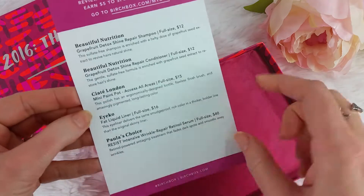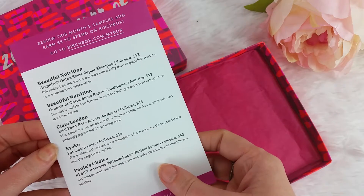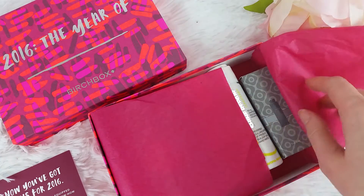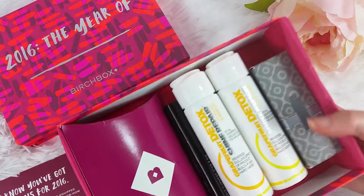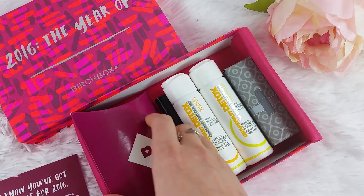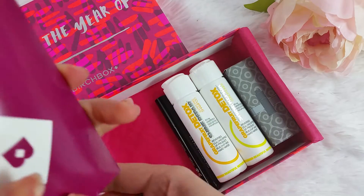Every month comes with an information card that tells you what you received and a little bit about it, and what the prices for full sizes would be if you were to purchase them in the Birchbox store or elsewhere. With every box, you can review each product on the Birchbox website, and for each item you review you get one dollar's worth of Birchbox points, which you can then spend in their store which has literally everything under the sun.